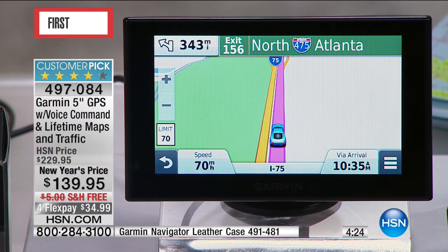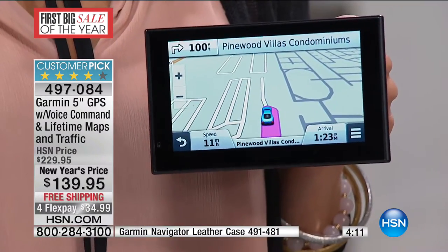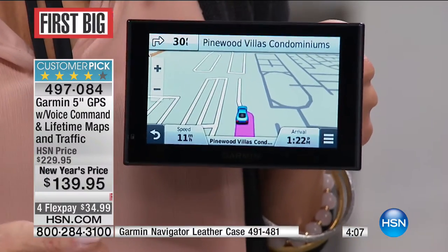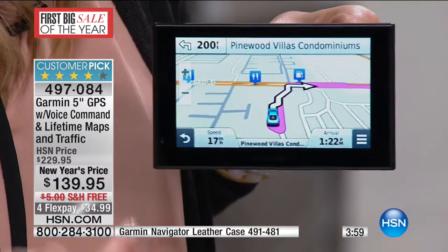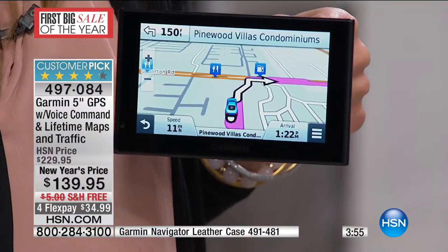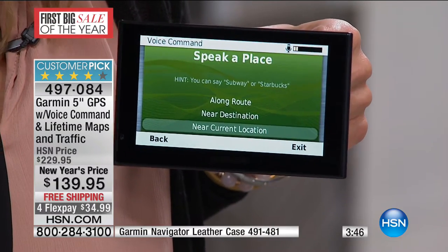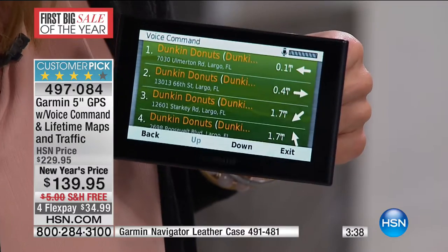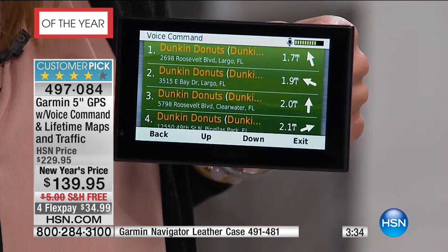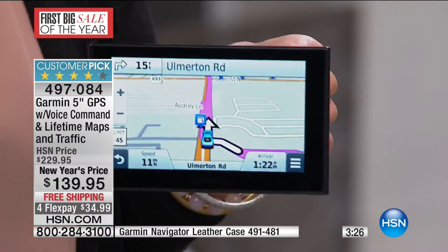It might be a new business in your area you didn't even know was there, because when you get the free map updates you also get updates on your points of interest. If you want to use your voice — voice command — say a command — find place — speak the name of a place — Dunkin' Donuts. Searching for Dunkin' Donuts. Select a line number. There are so many Dunkin' Donuts — America runs on Dunkin' — but you have them all there for you and once you pick it, you voice command.